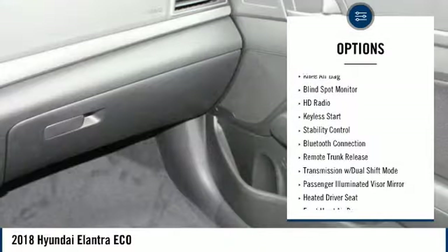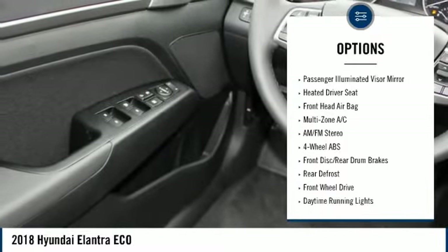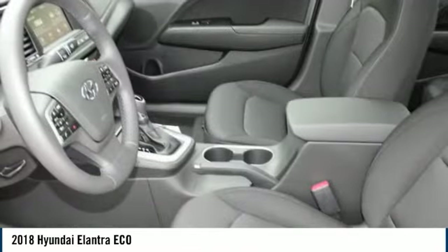Stability control, backup camera, keyless entry, steering wheel audio controls, traction control, lane departure warning, power lift gate, Bluetooth, leather wrapped steering wheel, driver airbag.